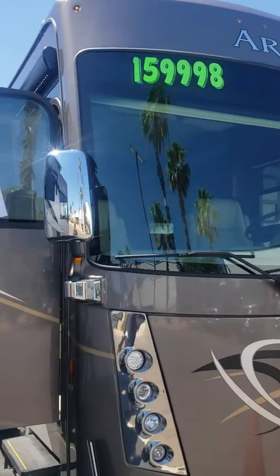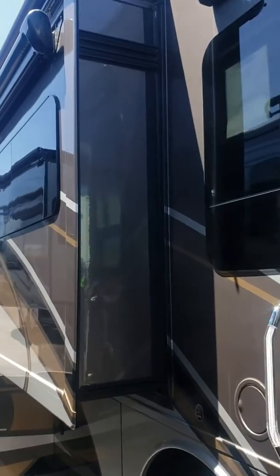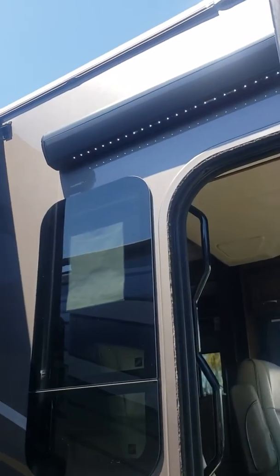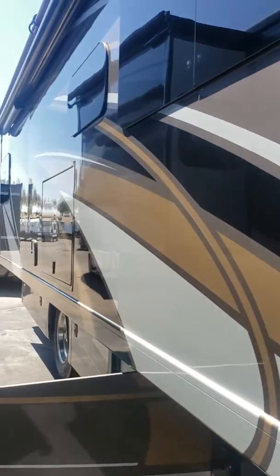This is a 2018. It does have, I believe, right over 9,000 miles on the odometer. Looking at the coach from this side, it just looks crystal clean. This is super low mileage. Looks almost brand new from the outside — I just can't see anything at all wrong with it.